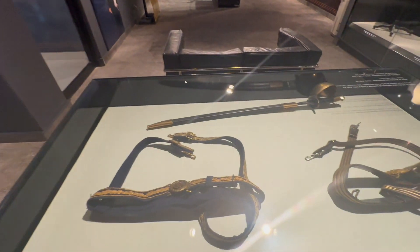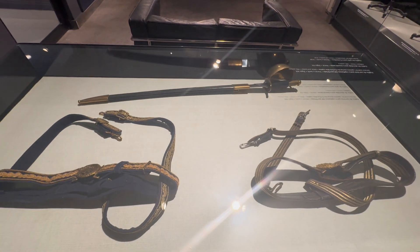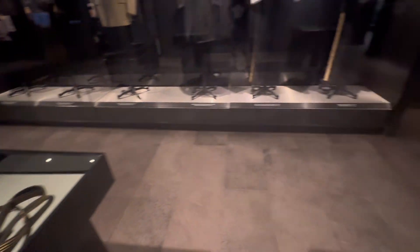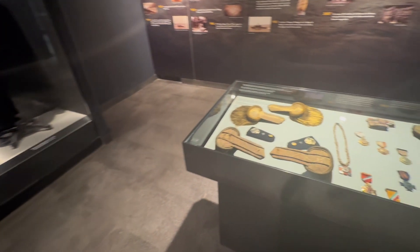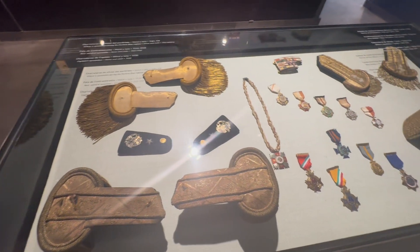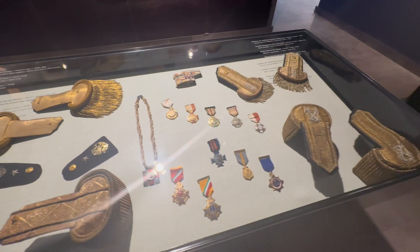In this display case you can see an old naval sword and sashes. And in another display case you can see shoulder epaulettes worn by officers, as well as a number of different medals and awards given to service members.